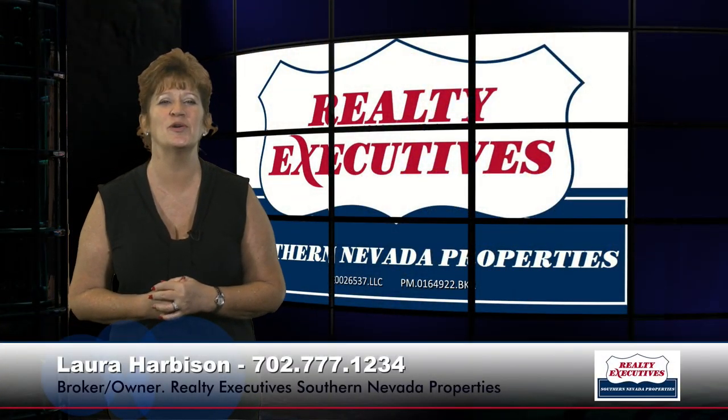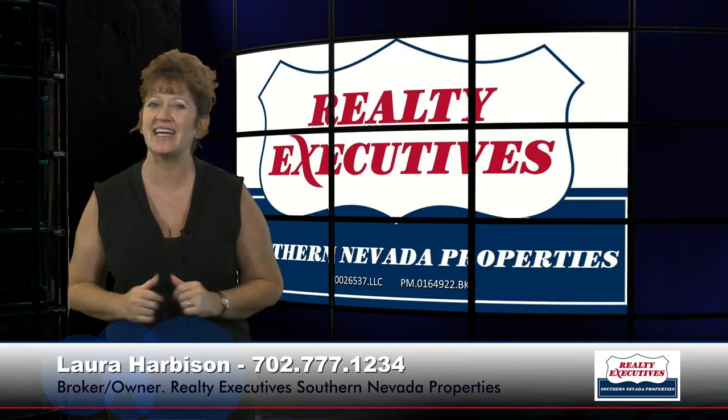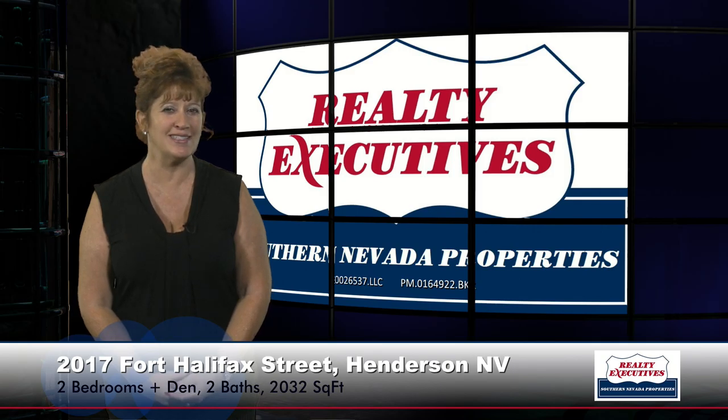Hi, I'm Laura Harbison, broker-owner of Realty Executive Southern Nevada Properties, and this is your executive tour. Today I'm here to take you on a tour of 2017 Fort Halifax Street, which is located in the 55-plus age-restricted community of Sun City Anthem in Henderson, Nevada. This property is a Cambridge floor plan, which features two bedrooms plus a den, two baths, and a three-car garage. It has 2,032 square feet of total living space, and it's located on a premium view lot.